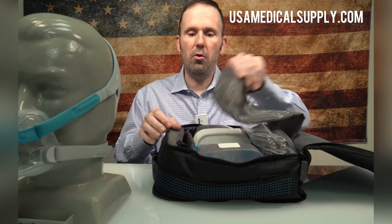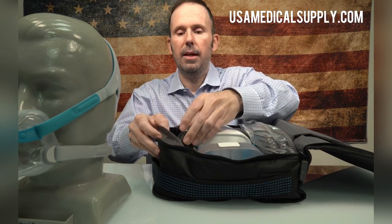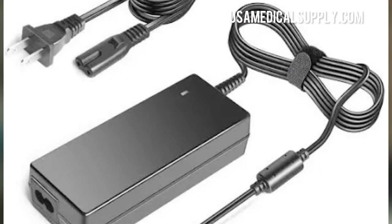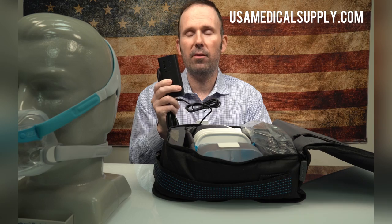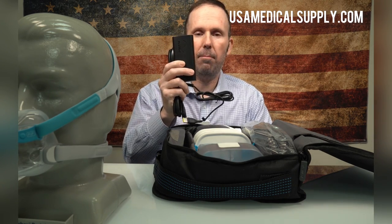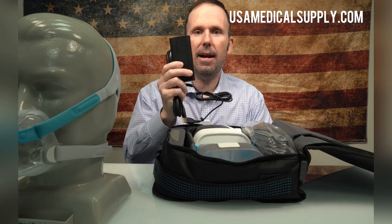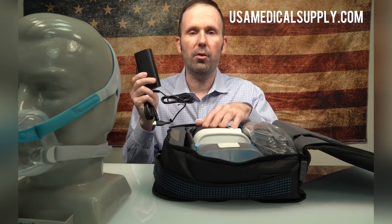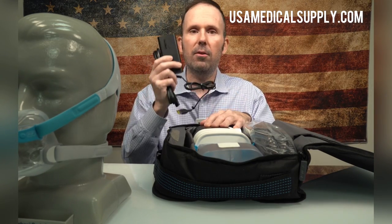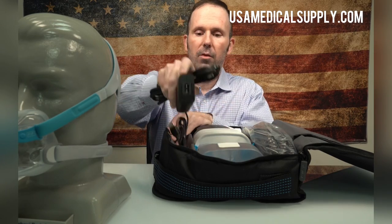If your machine is three to five years old, a common thing that happens is the power pack goes faulty. When your CPAP machine goes completely black, from my experience over the past eight years, 99% of the time it's been a faulty power pack. This is an $80 purchase versus a $1,000 purchase for a new CPAP machine, and we've saved people thousands of dollars by replacing just the power pack when they came in looking for an entire new machine.